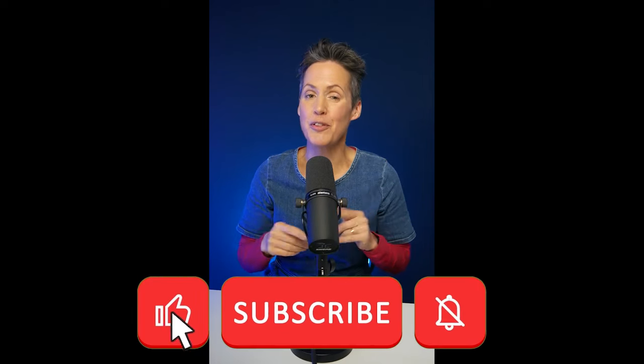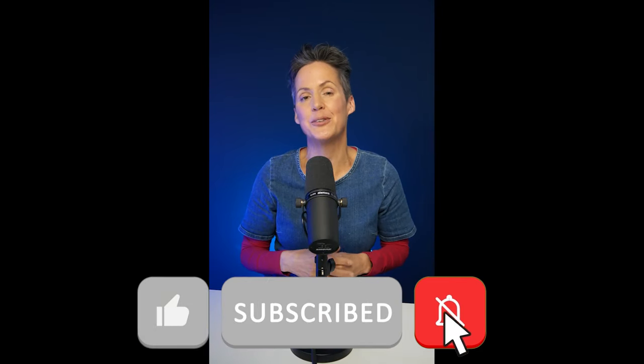So that rounds everything up for this month. If you want to find out what I get next month, make sure you hit the subscribe button and the notifications and I'll catch you then.